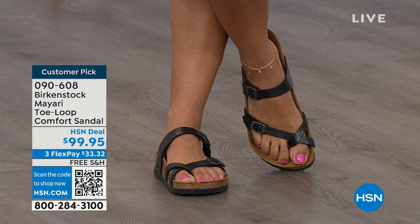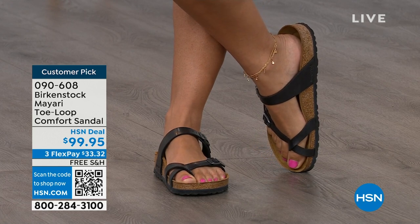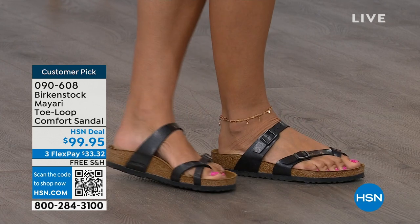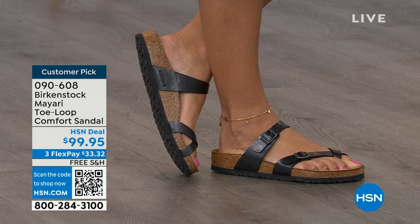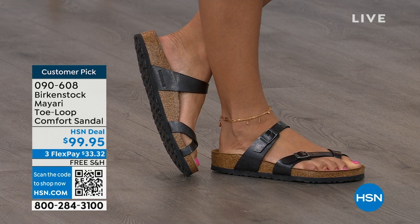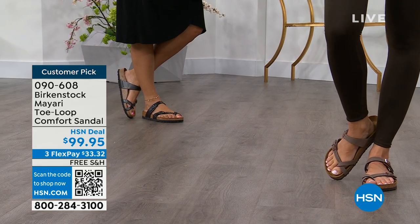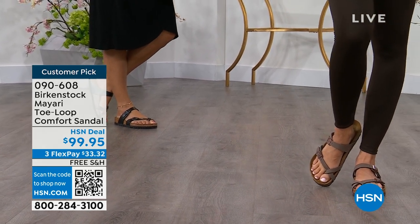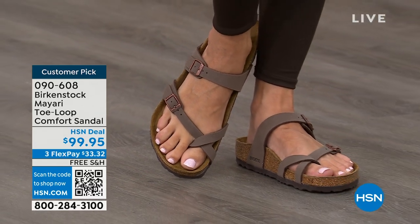You can dress it up or dress it down. It doesn't matter what you put on with your Birkenstock — whether it's a dress, shorts, or leggings, this is going to be that go-to shoe in your closet. You slip it on, adjust the buckles top and bottom, get them right where you want them. If you wear Birkenstock already, you probably live in them and don't want to wear any other shoes.